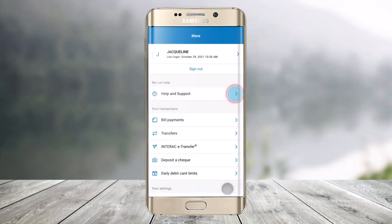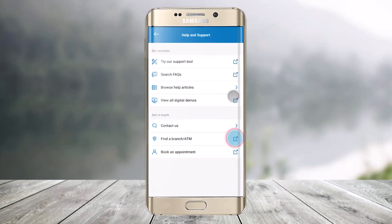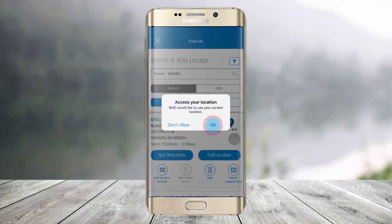Then just tap on the More icon from the bottom right of the screen. At the very top you can see Help and Support — just make sure to tap on that option. Then here you'll find the option called Find a Branch or ATM, so just click on that option.